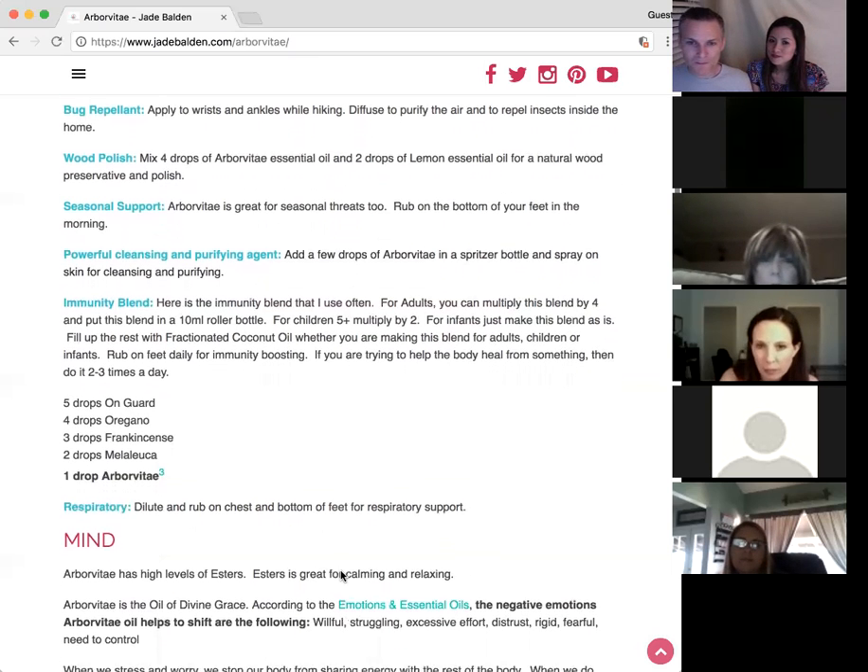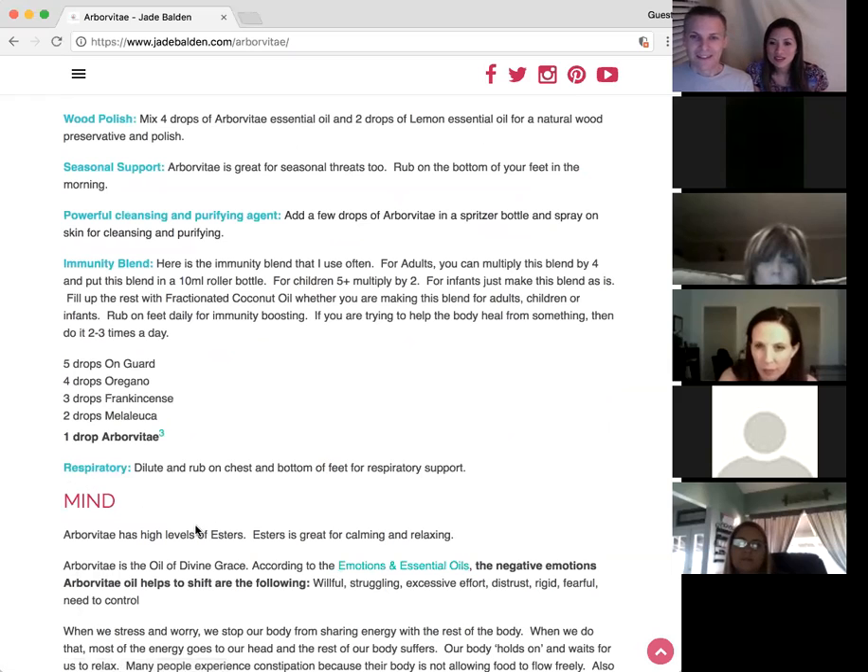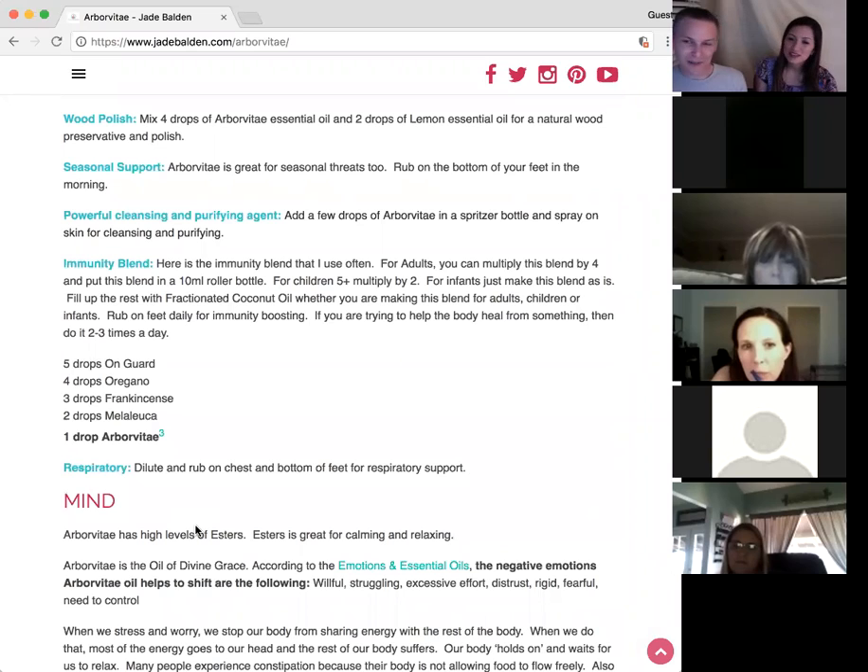Respiratory is another great use. Put it on the bottom of your feet, inhale it, smell it, put it in your diffuser — great for respiratory support. That would be a good one when you're overcoming a cold or feeling short of breath.